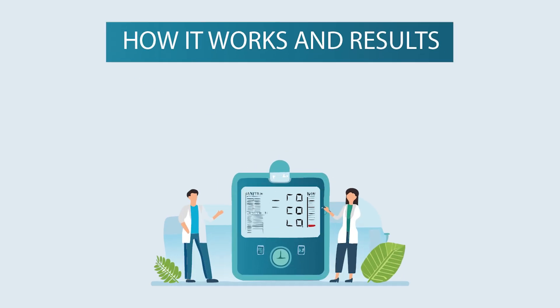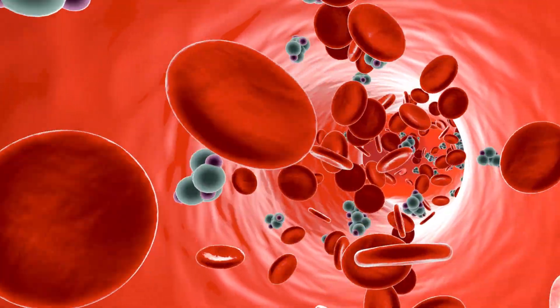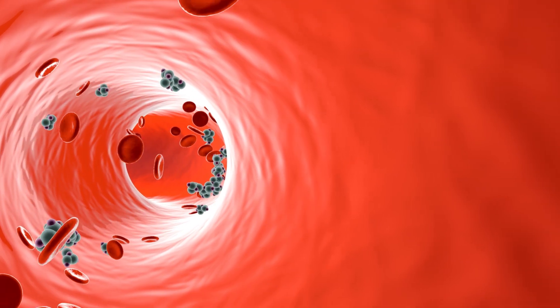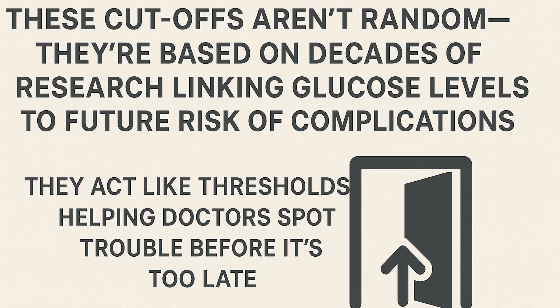Even when you're asleep, your body still needs energy. The liver slowly releases glucose into the bloodstream to fuel your brain and other vital organs. In a healthy system, insulin quietly guides that sugar into your cells. But in diabetes or pre-diabetes, this balance is disrupted — without effective insulin action, glucose piles up in the blood. A reading under 100 mg/dL is normal. Between 100 and 125 mg/dL is classified as pre-diabetes, meaning your body is showing stress and risk is high. A result of 126 mg/dL or higher, confirmed on two separate tests, is diabetes. These cutoffs are based on decades of research linking glucose levels to future risk of complications.